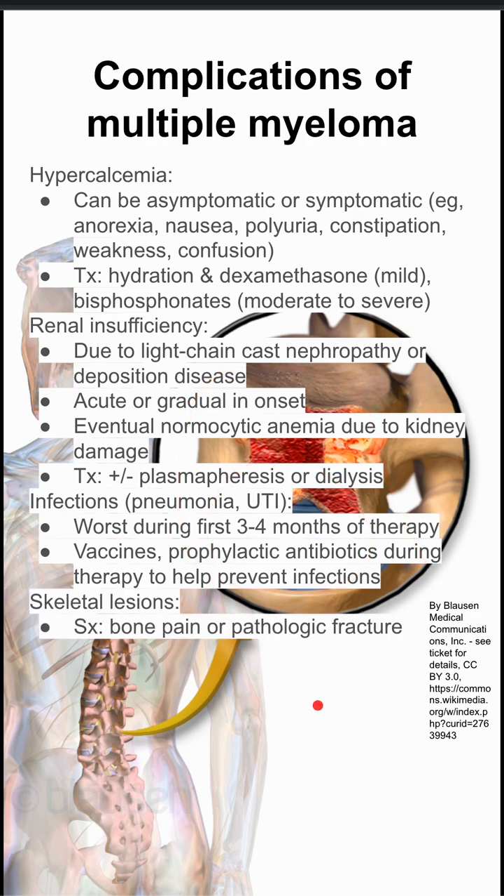Patients can get skeletal lesions, like you can see in this background image here. Symptoms will be bone pain, or they might have pathologic fractures as the presenting symptoms. You want to give bisphosphonates for prevention here.